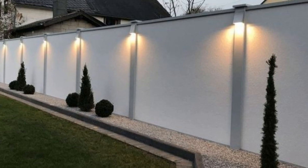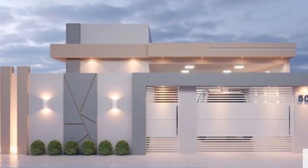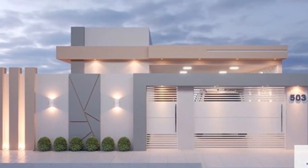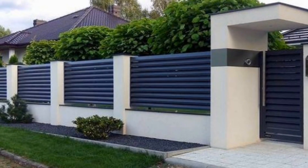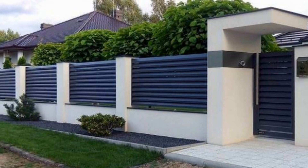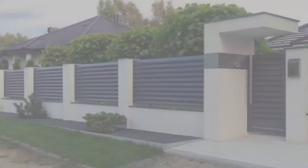Here are 15 tips for front wall design ideas. Number 1: Consider your style. Think about the style you want for your home's exterior. Whether it's traditional, modern, or somewhere in between, your front wall design should reflect this.